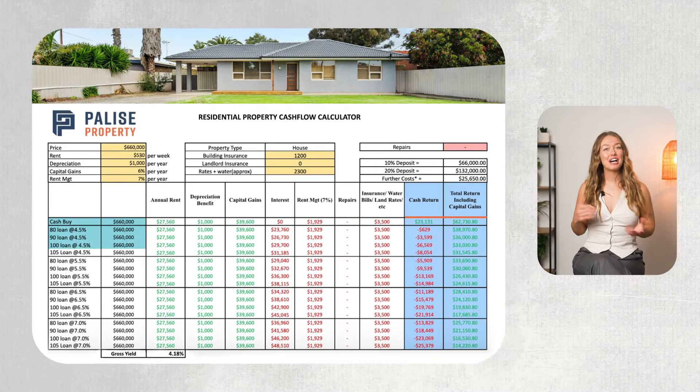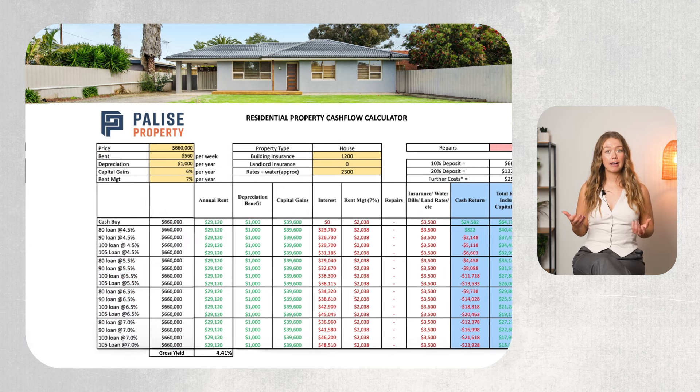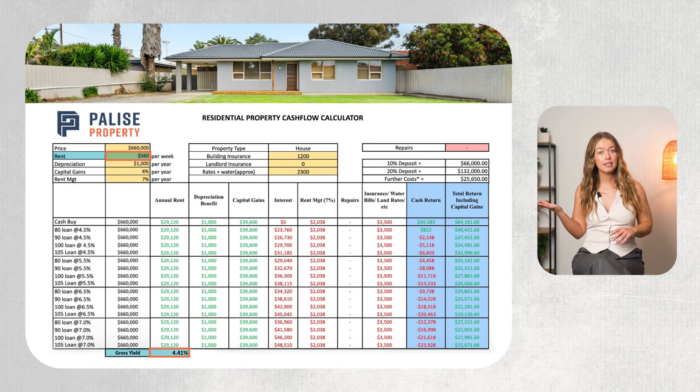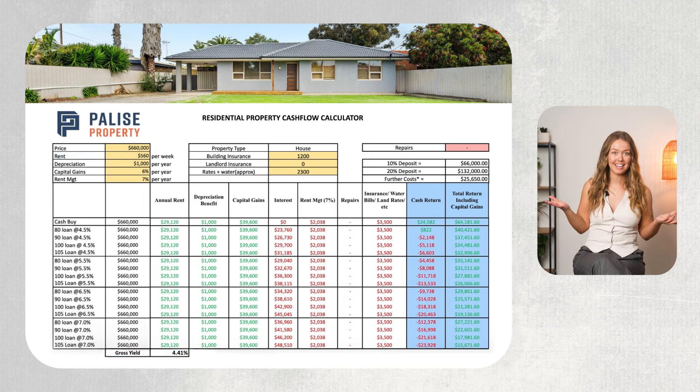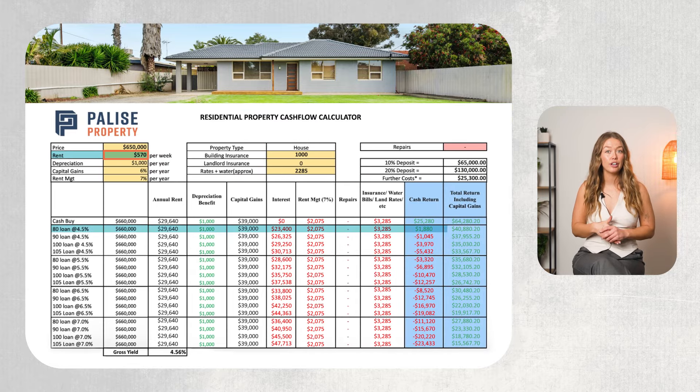There are, of course, different variables that will impact this cash flow calculation. You can see here that the different LVR and interest rates impact the numbers. This is also at the current rental rate. If you run the numbers again with the market rent of $560 a week, your gross yield changes from 4.18% to 4.41%. And if you charge $570 a week plus manage to secure your loan at a 4.5% interest rate, you'll actually get a cash return of $1,880.